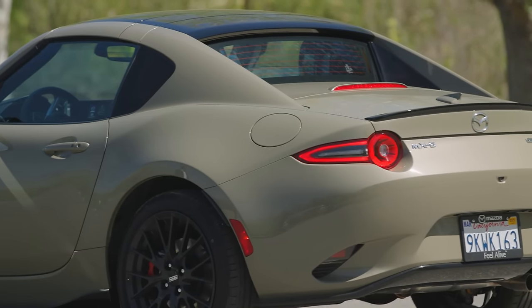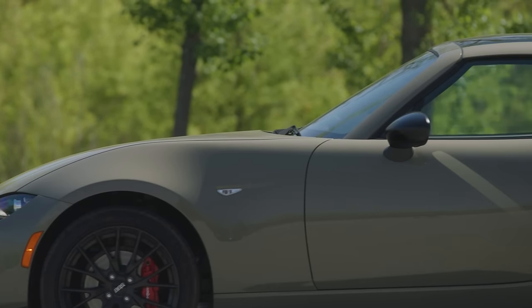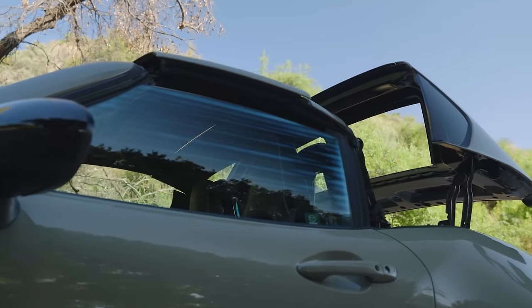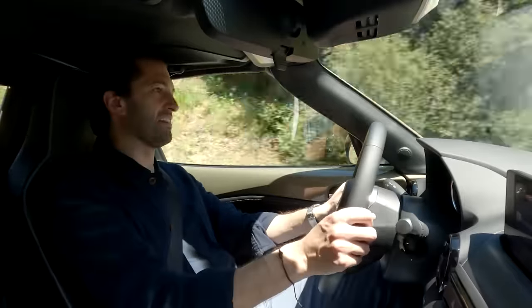The RF Miata — the hardtop Miata — is a little bit heavier than the soft top. But at the same time, it provides a quieter cabin. And the look of it is pretty cool. You don't have to take the top off by hand — you can just push a button and it will do it. Overall, the RF still looks fantastic.